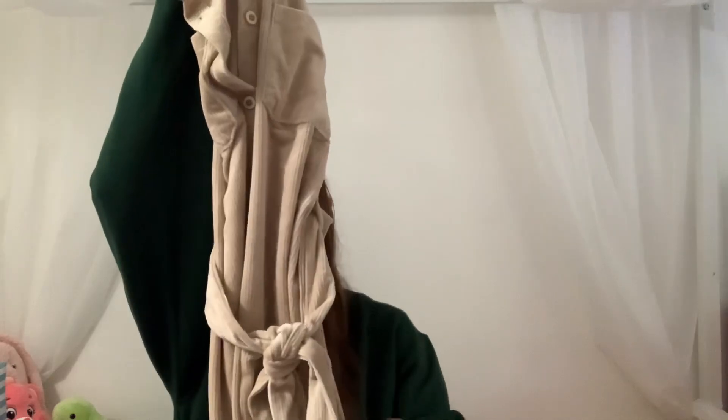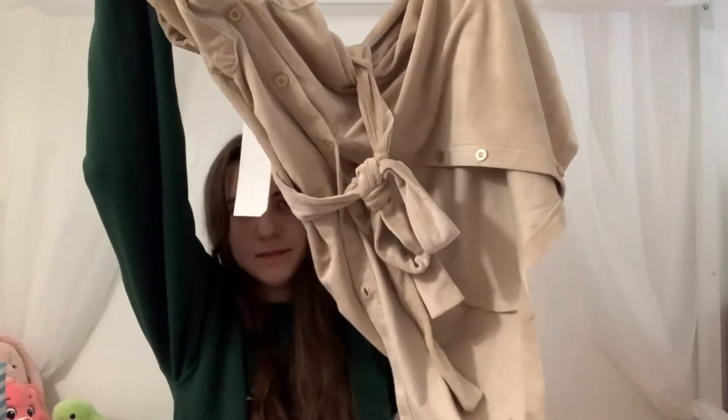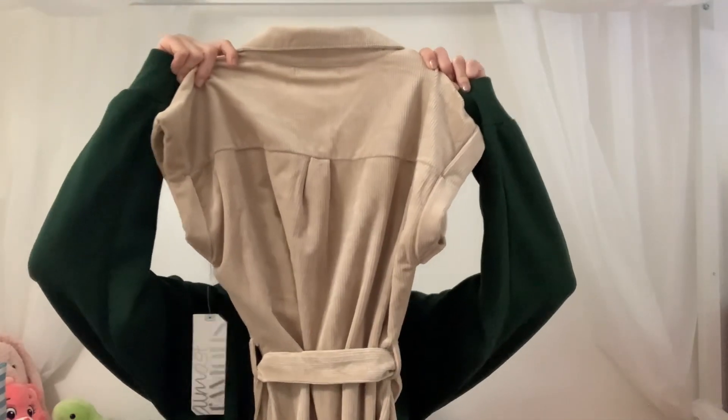Next, also from Boscovs, I got this corduroy dress and it is a little bit big on me but that's okay — I can just take it in. It also has a tie around the waist.